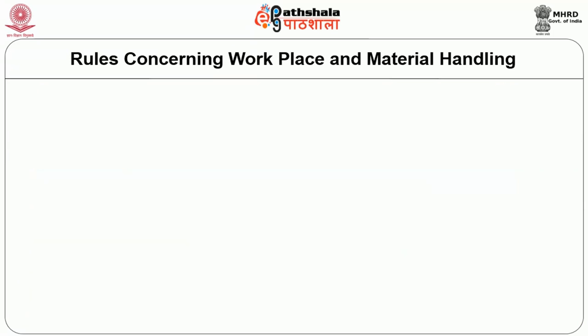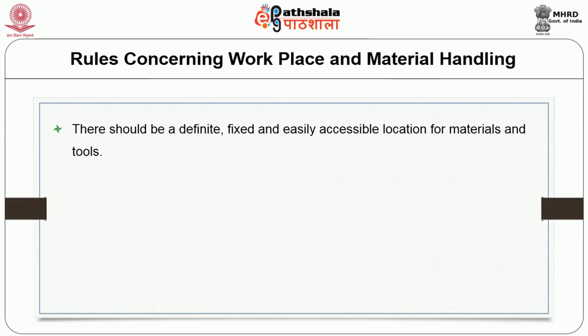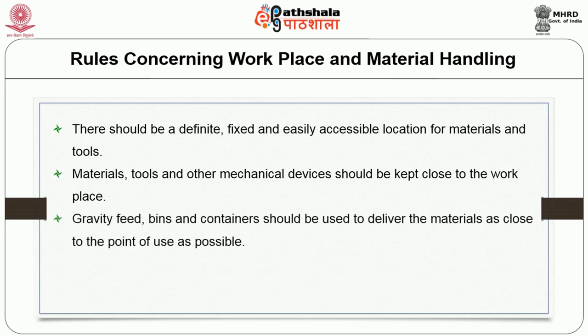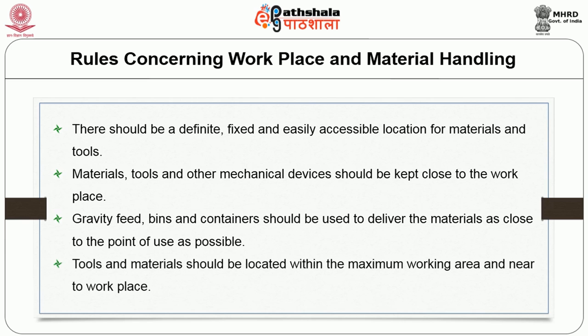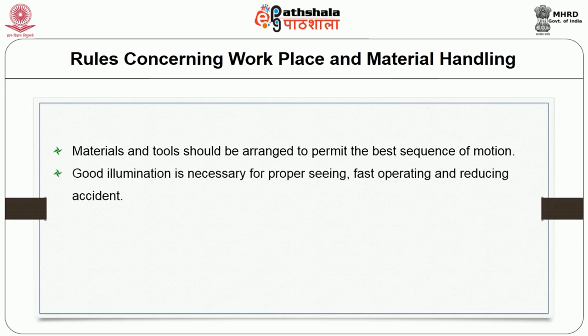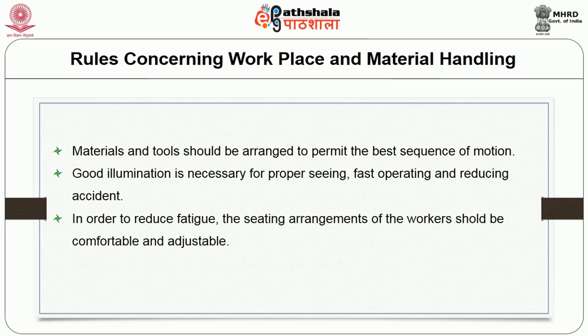Rules concerning the workplace and material handling: there should be a definite, fixed, and easily accessible location for materials and tools. Materials, tools, and other mechanical devices should be kept close to the workplace. Gravity feeders, bins, and containers should be used to deliver material as close to the point of use as possible. Tools and materials should be located within the maximum working area and near the workplace. Materials and tools should be arranged to permit the best sequence of motion. Good illumination is necessary for proper seeing, fast operation, and reducing accidents. Seating arrangements should be comfortable and adjustable to reduce fatigue.